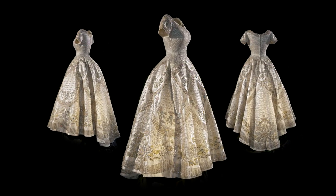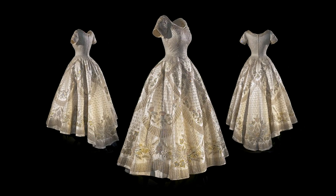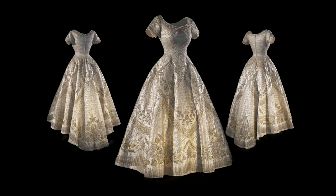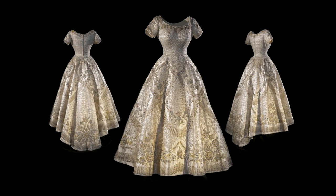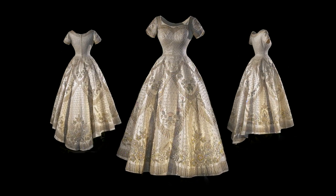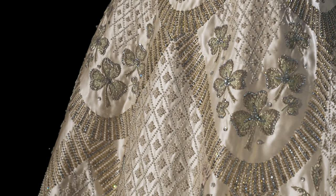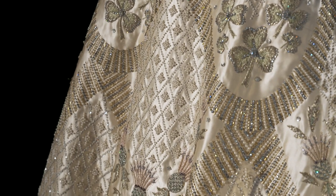This is Her Majesty the Queen's coronation dress, worn on one of the most important and memorable days in the Queen's reign — her coronation, which took place on the 2nd of June 1953. It's also incredibly significant in the history of British couture, regarded by many as one of the most important designs of the 20th century.